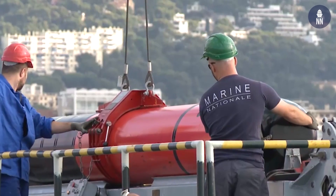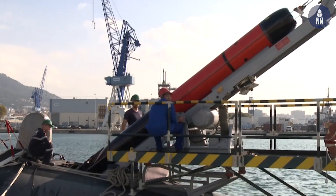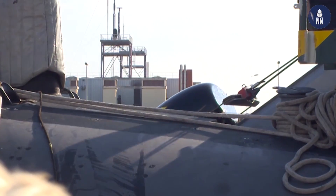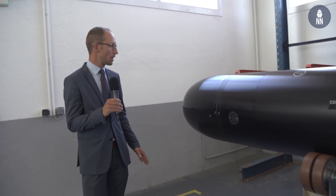Another topic also very important is its safety. The F-21 is fully qualified to embark on board French nuclear submarines, validated by the French defense authorities and the French Navy in collaboration with Naval Group.